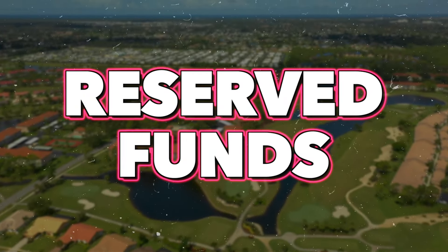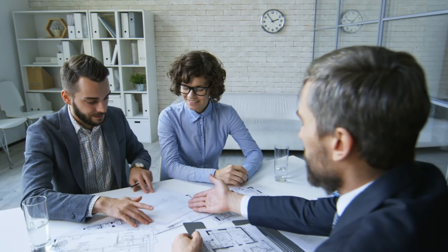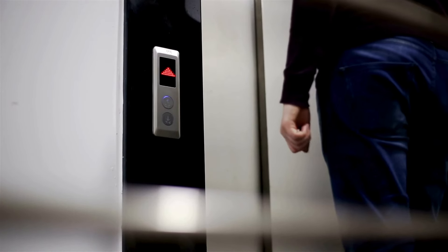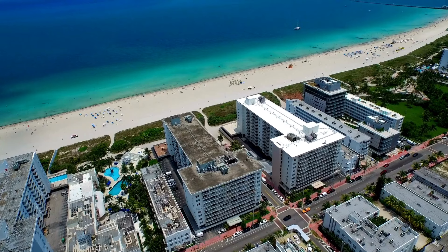Reserve funds for condominiums are very important, and you will be reviewing those financial statements and budgets if you're looking at purchasing in a condominium. I will be providing you with lots of documents to review and sign off on within three days. The reserve fund is allocated for major repairs, replacements, capital improvements — perhaps the elevators — to ensure the long-term financial stability of the association and maintain the common areas and infrastructure.